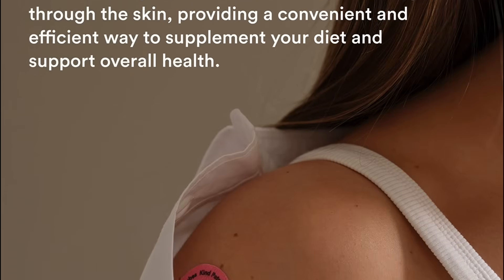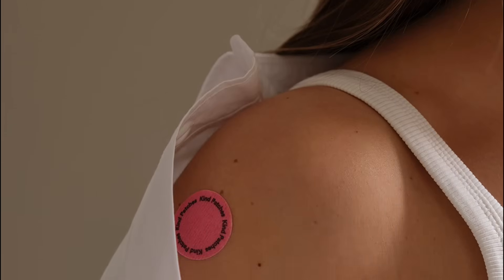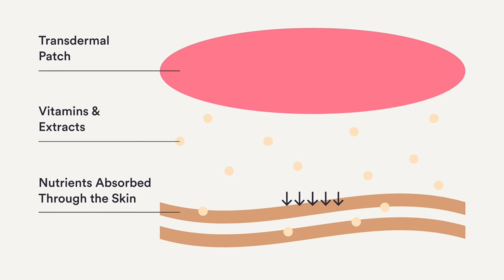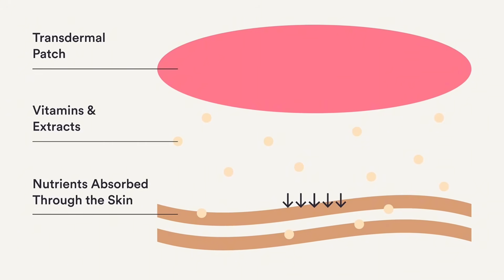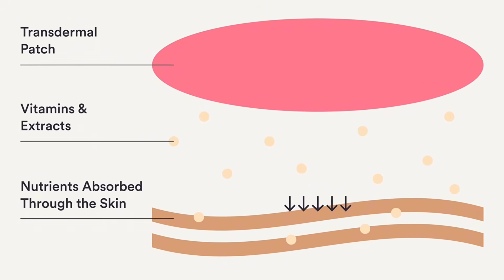So let's start with the basics. What exactly are GLP-1 patches? If you've seen these ads, they make it sound like it's the next big thing in weight loss. The pitch is simple: it's a little patch, kind of like a nicotine patch, that you stick on your arm, stomach, or thigh. From there, it supposedly releases ingredients that mimic GLP-1 — the same hormone that drugs like Ozempic, WeGovie, and Monjuro are based on.